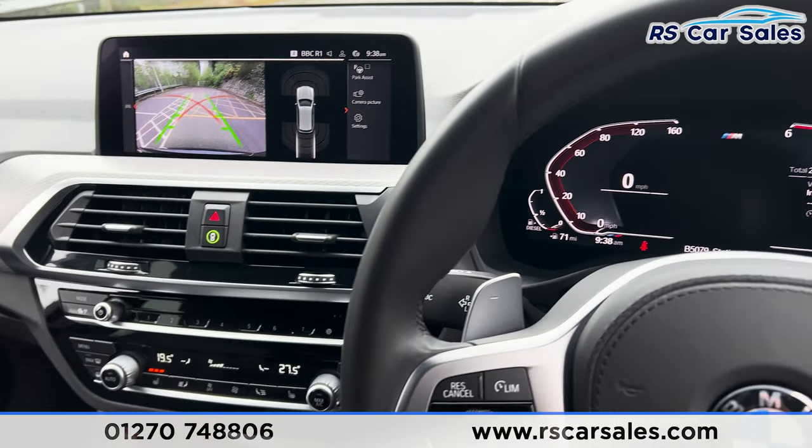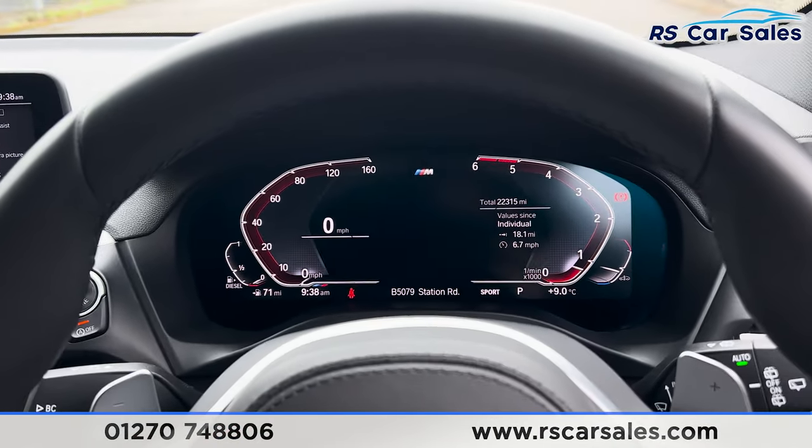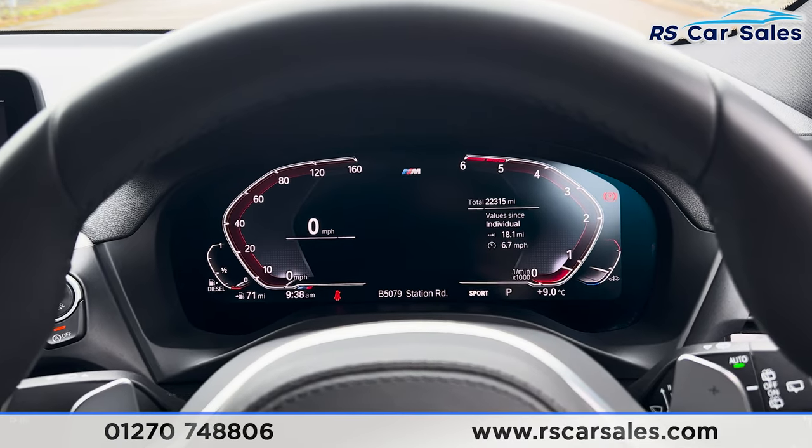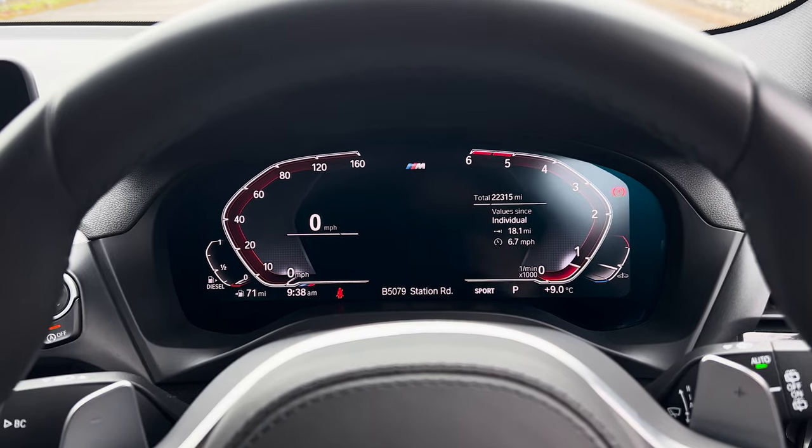That's all for today — if you want to find out more, please check out the website. This vehicle comes with a fresh service, fresh MOT, HPI clear, competitive finance deals, and free nationwide next-day delivery. Thank you for watching.